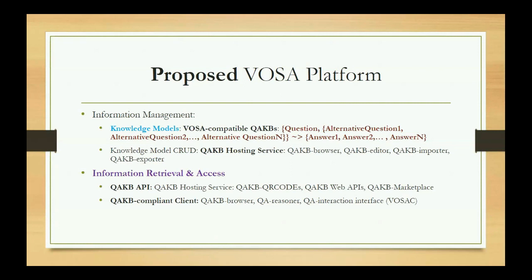For information retrieval and access: the chatbots are not server-side — they are standalone clients. As noted in the paper's conclusions, the VOSAC chatbot can actually operate independently of a server using clever ways to load knowledge models locally. There is a QAKB API that allows the chatbot to pick knowledge models from a remote host, whether a server in the cloud, on a local network, or through QR codes called QAKB QR codes.